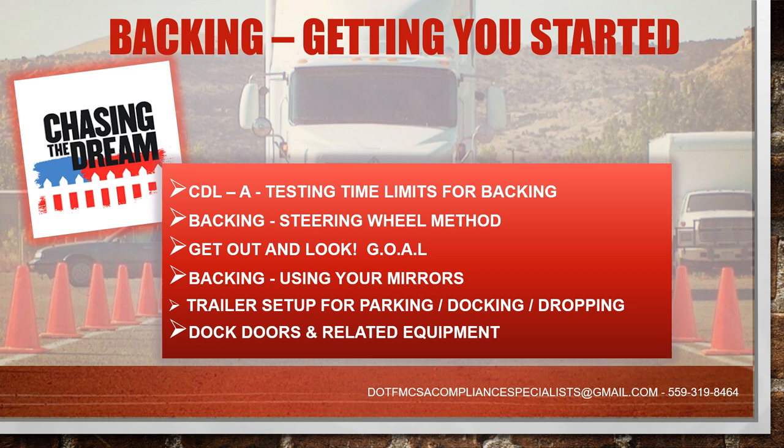We'll also look at Get Out And Look — that's our GOAL program. Most major carriers now use the GOAL program, which means get out of your truck and look at your surroundings. Next is how to use your mirrors, so you'll know which mirror is used for what. Then trailer setup for parking, docking, and dropping. We'll go over some tight areas so you can get an idea of what kind of places you might be going to if you're driving a van or a reefer. And finally, dock doors and related equipment — pieces of equipment you may see at a shipper or receiver's location and their requirements for backing into their docks.